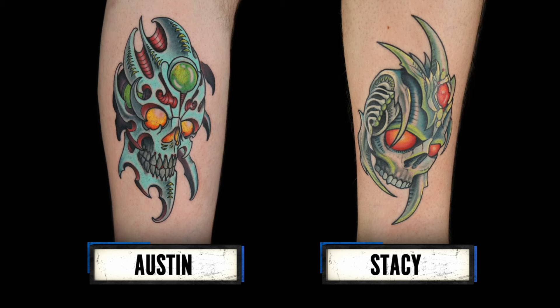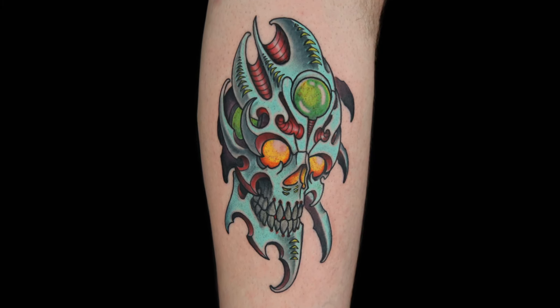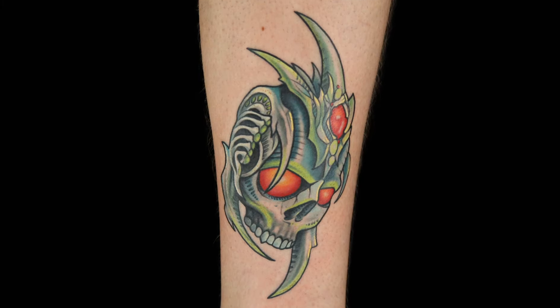Time to decide who's going home. I see shining moments in both and deficiencies in both, but I think Stacy hit more of the biomech. Remember, it's not just a biomech challenge — it's a biomech skull challenge. Austin's looks like you started with a skull and added to it. The judges have decided: Stacy, you do not have what it takes to be Ink Master. I have tremendous respect for you — you've shown amazing progress, so stay on that trajectory. Please pack your machines and close shop.